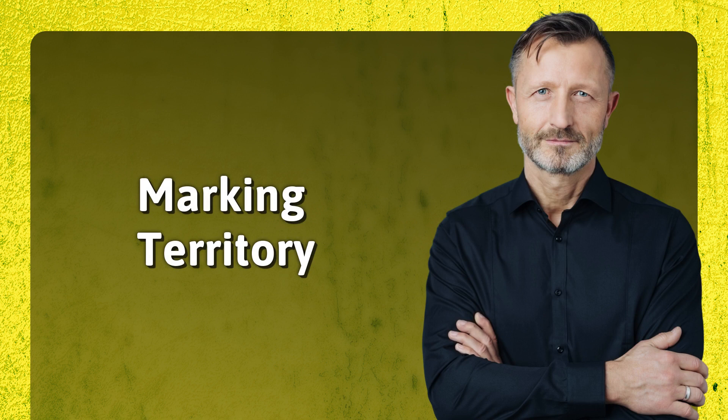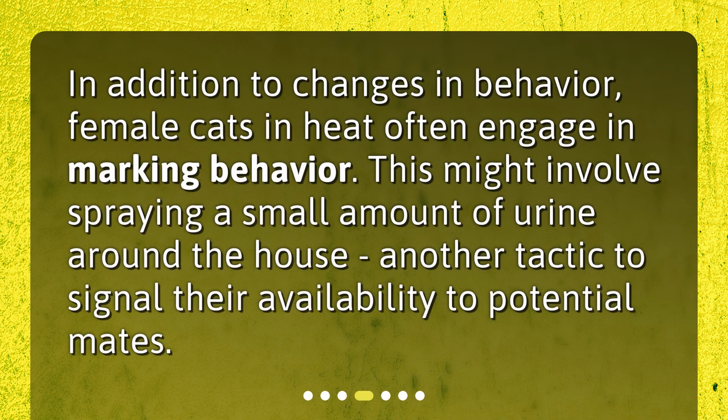Marking Territory. In addition to changes in behavior, female cats in heat often engage in marking behavior. This might involve spraying a small amount of urine around the house, another tactic to signal their availability to potential mates.